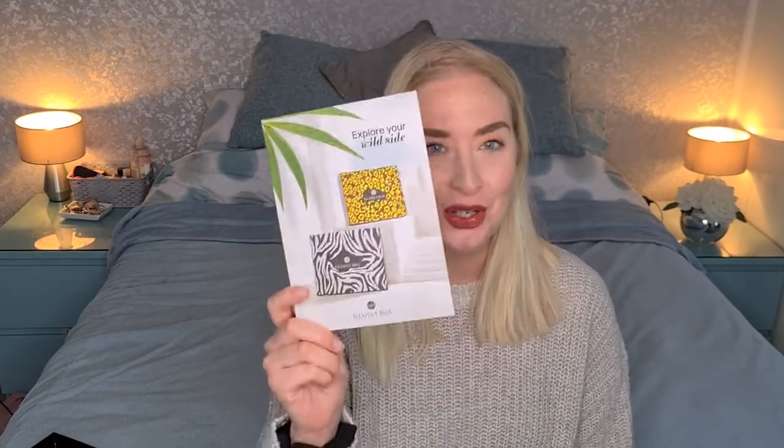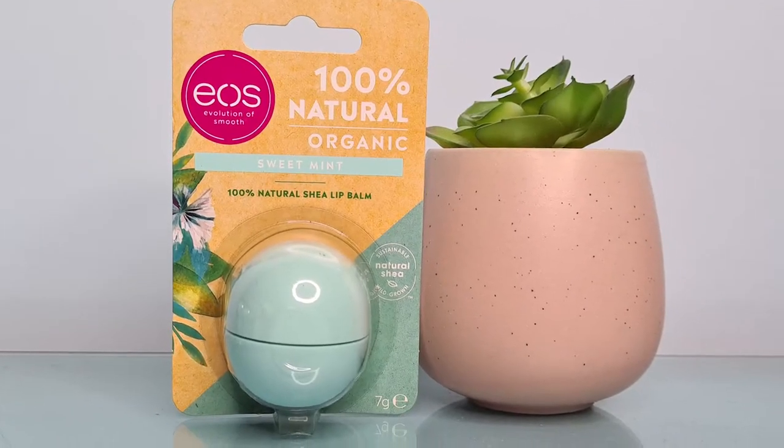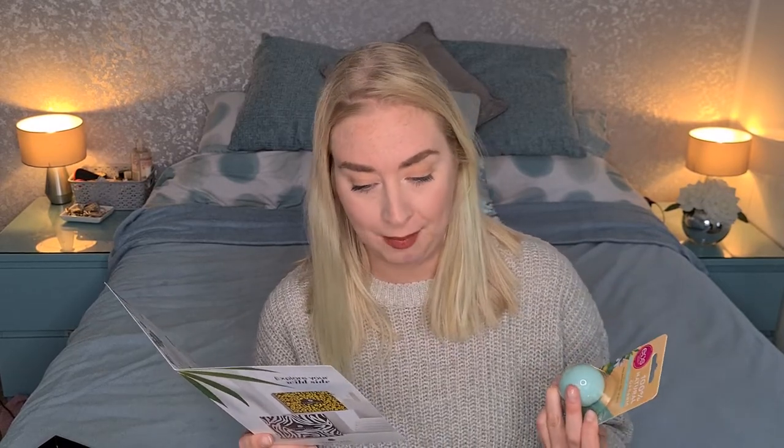Moving on to the next product and it is the sphere lip balm from EOS — Evolution of Smooth. The write-up says: 'Don't let painful dry chapped lips stop you from living your wildest adventures. Full of nourishing and soothing ingredients like shea butter, jojoba oil and vitamin E, these natural lip balms deeply hydrate and condition your pout. Whether you receive the sweet mint, the pomegranate, the raspberry or strawberry sorbet flavors, you'll be left with soft smooth and supple lips.' This costs six pounds fifty at full retail price.